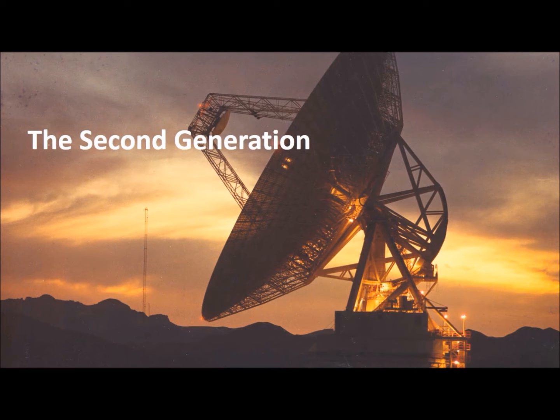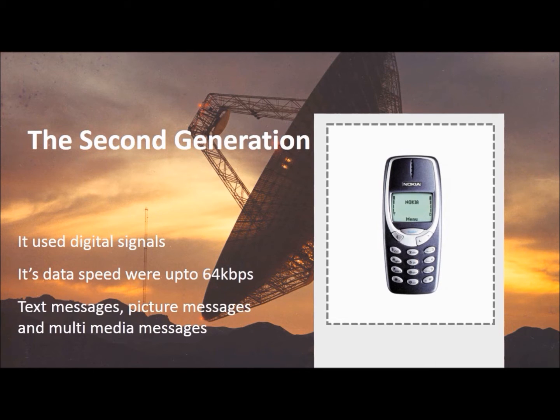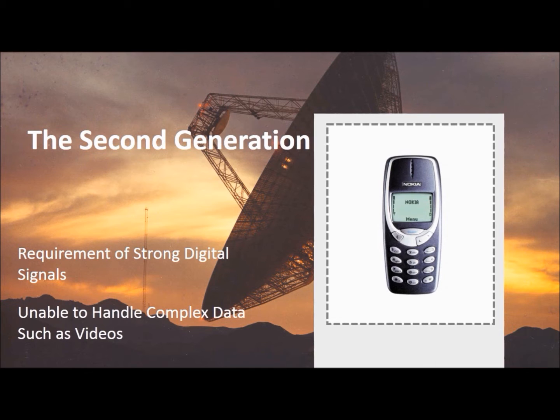After the first generation, the second generation mobile network was introduced. It used digital signals, with data speeds of up to 64 kbps, and provided features such as text messages, picture messages, and multimedia messages. A drawback was the requirement of strong digital signals, and it was unable to handle complex data such as videos.